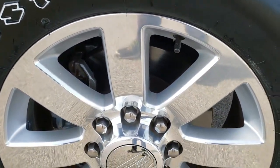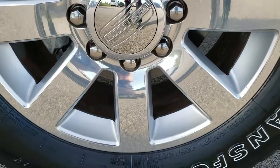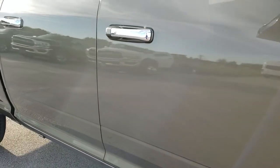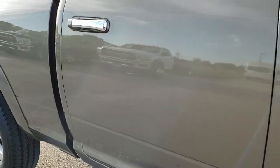Passenger side front rim — no scuffs or scrapes on that. And as you go down this side of the truck, take note of how clean the body is, how reflective and perfect that paint is.